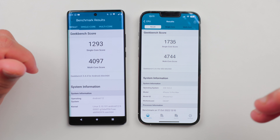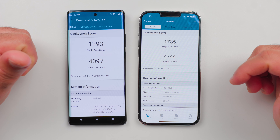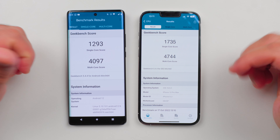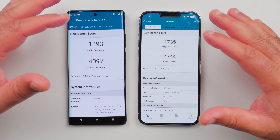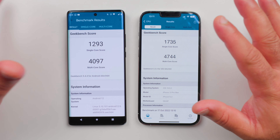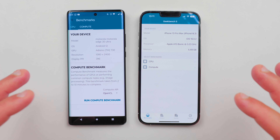So iPhone performs approximately 25% better when it comes to single core performance, and roughly around 15% better in multi-core performance. So definitely, when it comes to the Geekbench scores, iPhone is well ahead. Let's run the compute test now.